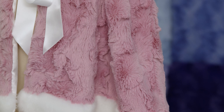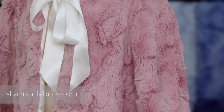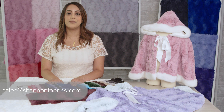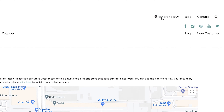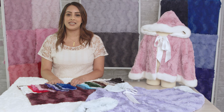You can place orders for Luxe Cuddle Glacier online with your sales rep, or email us at sales@shannonfabrics.com for more information. If you are a consumer looking for where to purchase our fabrics, be sure to check out our store locator on shannonfabrics.com. Have a great day and thank you so much for watching!